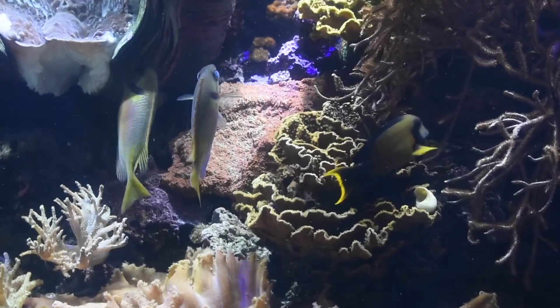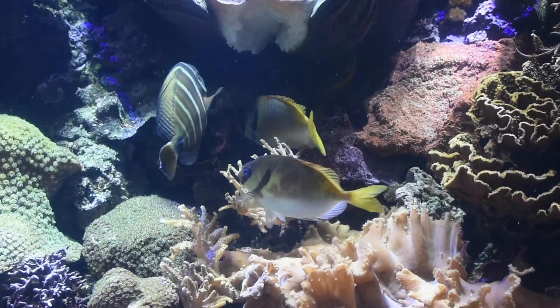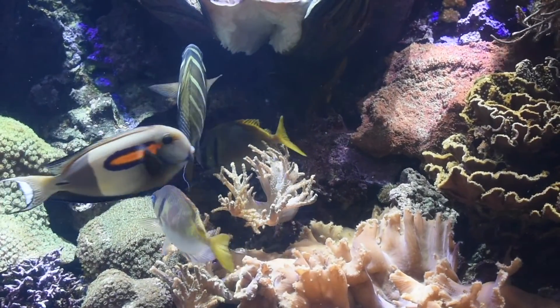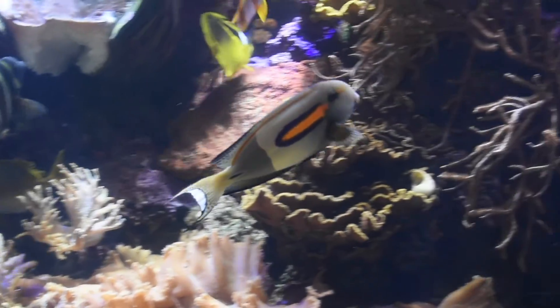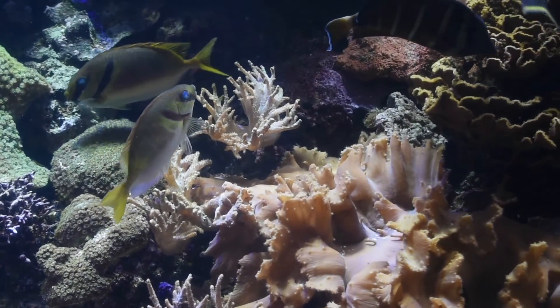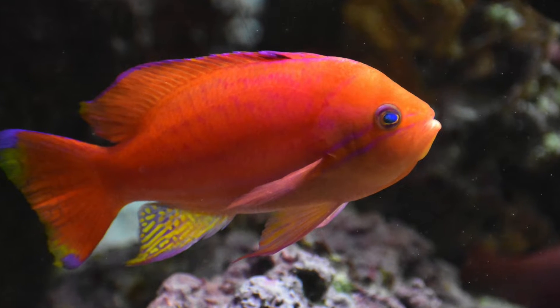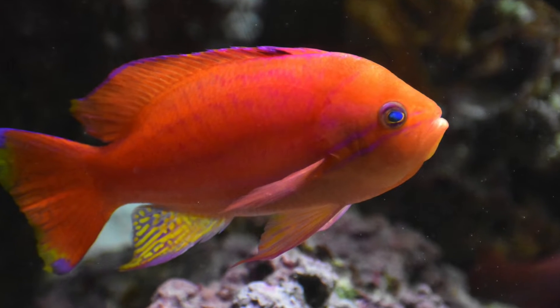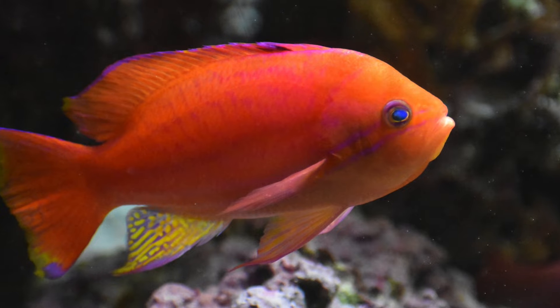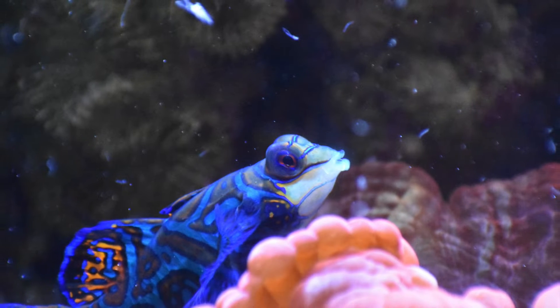And if you still weren't satisfied with that, I'll give you one more video — one more for now. I'm definitely going to show you more. Look at how vibrant that orange fish is. Isn't he just awesome? He or she. And that little fish is just crazy.